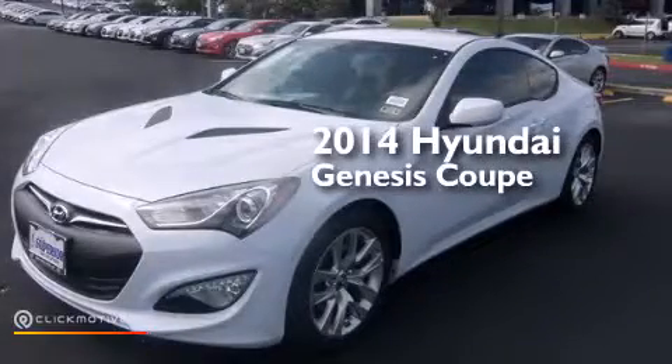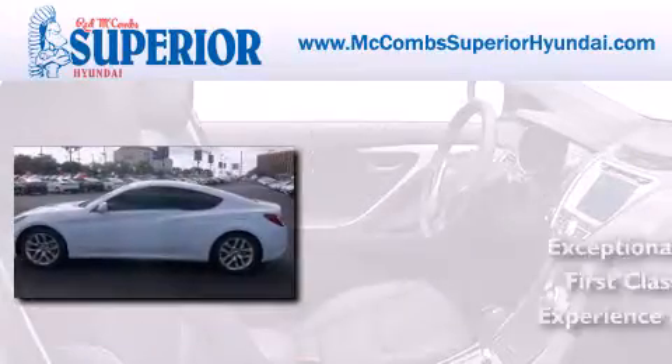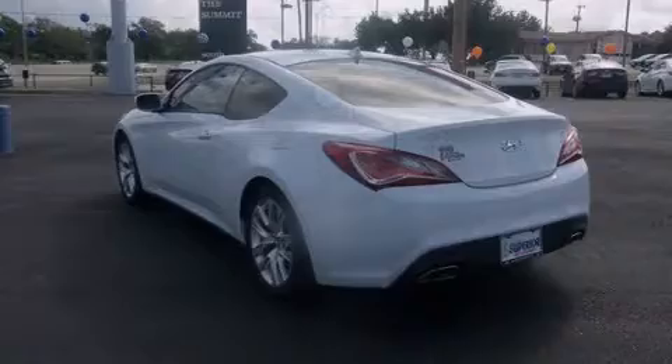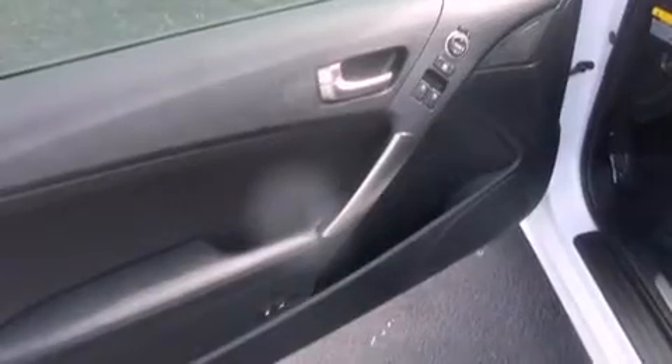This is a brand new 2014 Hyundai Genesis Coupe. Its top features include Bluetooth cell phone integration, commercial-free satellite radio, and a multi-link rear suspension.